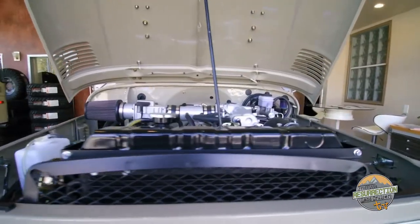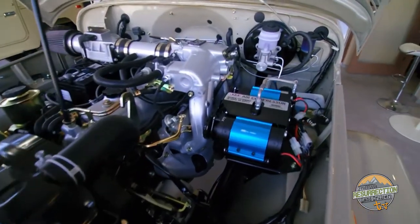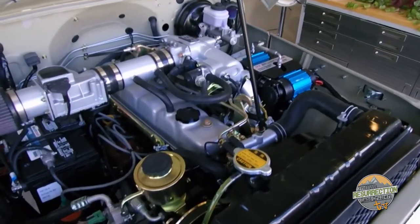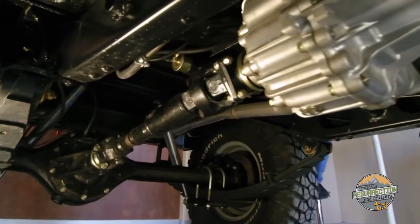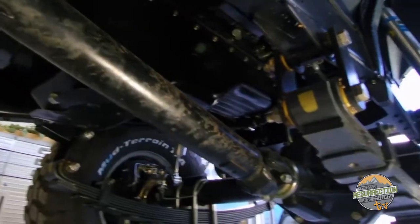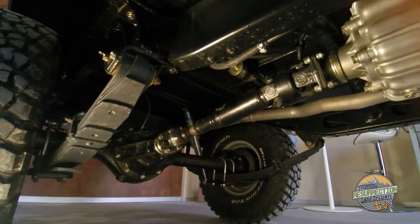The power for this FJ40 is provided by a 3FE 4-liter straight-six gasoline engine from a 1991 80 series Land Cruiser. We love the 3FE because it provides the modern amenities of fuel injection but still has a classic look and feel, and fits right in an FJ40. Behind the 3FE is a Toyota H55F transmission and a split case from an FJ60 that we had vapor blasted so it looked brand new upon reassembly. A pair of ARB air lockers and a dual ARB compressor help with traction when this vehicle goes off-road.